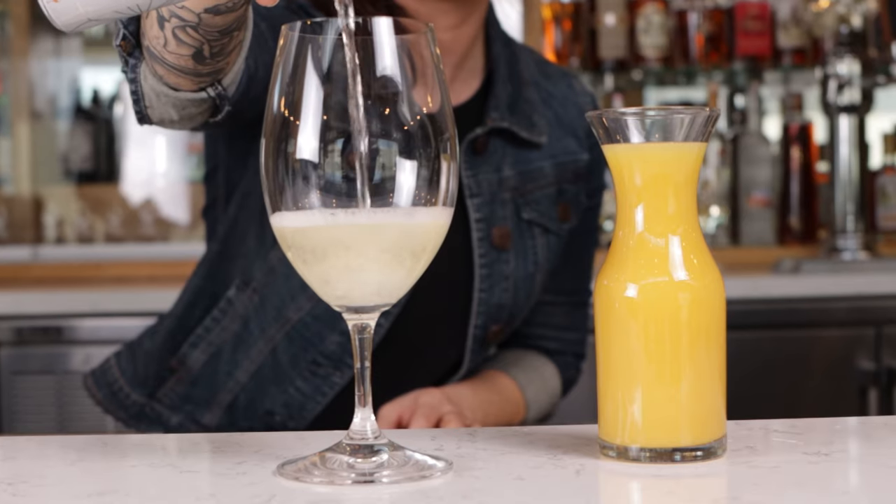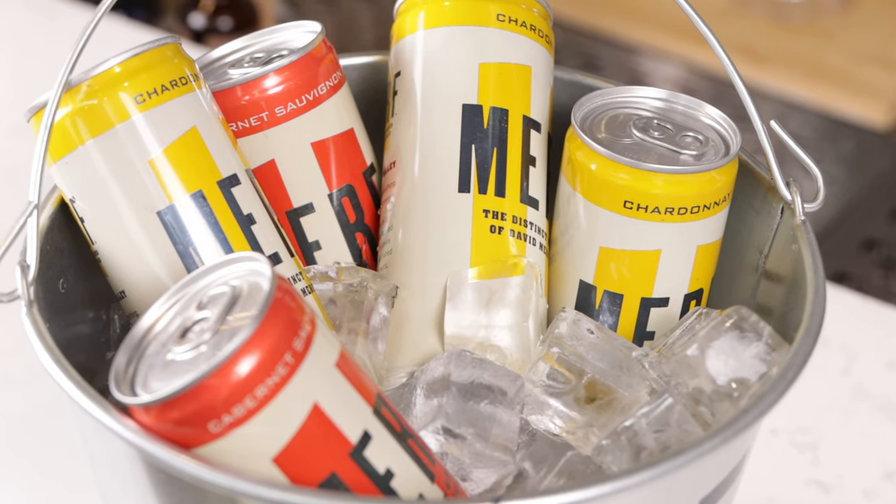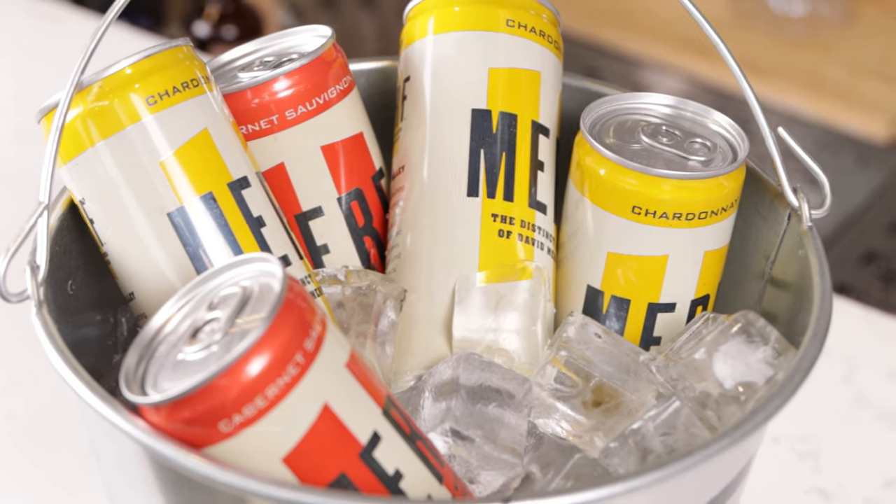We've had customers doing buckets of wine or buckets of bubbles, because they come with bubbles in the can, which is great. So if you're going to have a group of people coming to the table that all want wine, they can do a mixed bucket of the different varietals and everyone gets a choice — it's already there, chilled and easy to access.